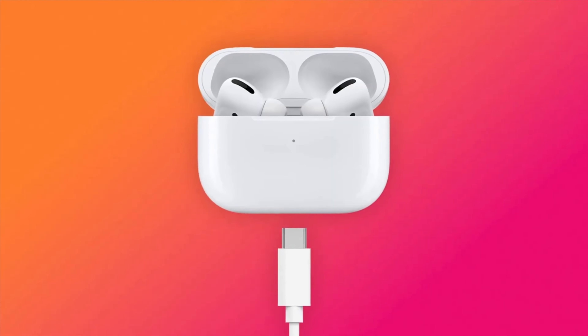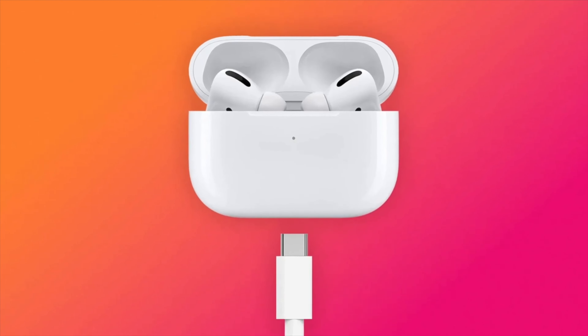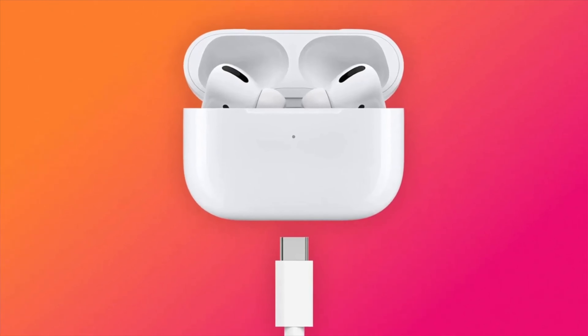RIP to existing AirPods Pro 2 users like myself, because we're going to be screwed over. The resale value of the OG AirPods Pro Lightning is going to tank immediately after the release of these. A trading program would be nice to soften the blow, but let's be honest — Apple's not going to offer us any credit. Instead, they'll recycle it and you get to save the planet, which is a great thing. But that's about it.